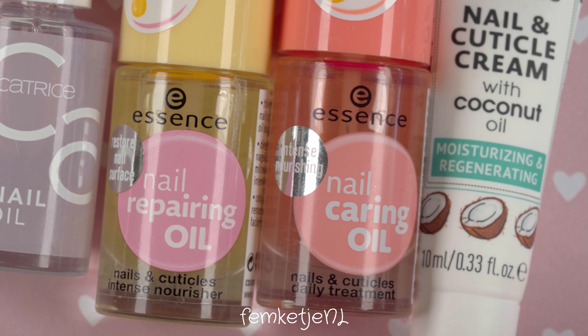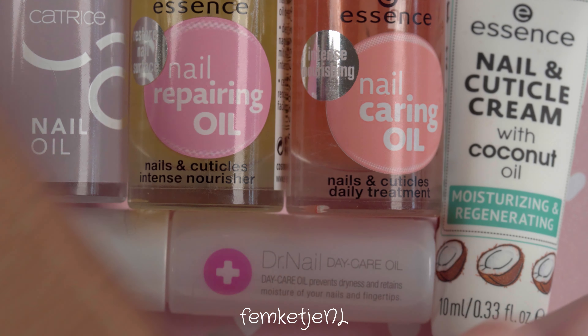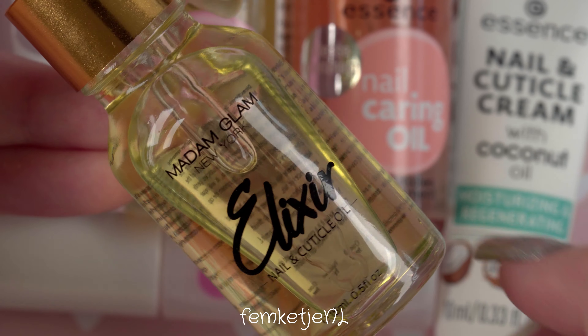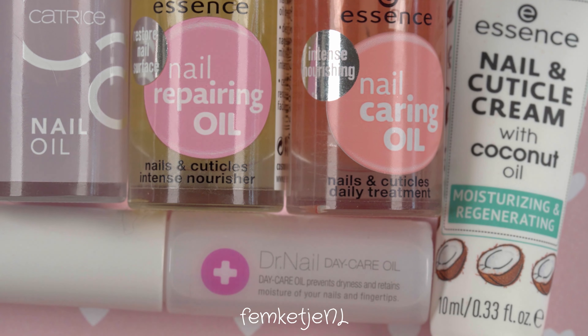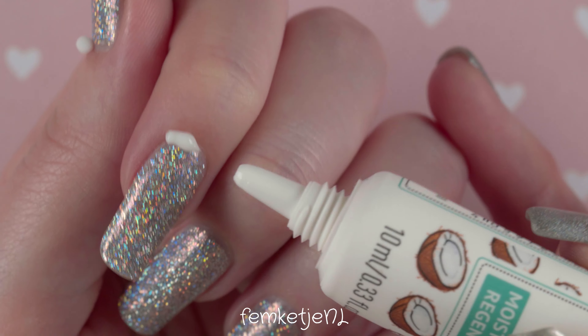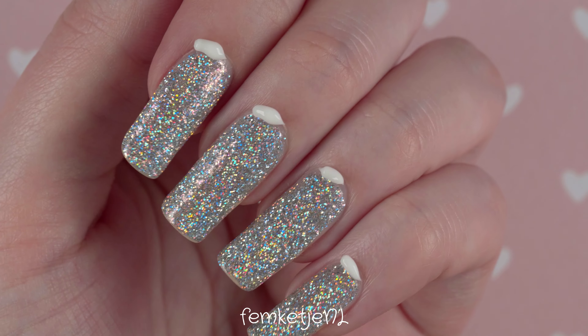I also got a Dr. Neil dayCare oil — it's a cuticle and skin oil for your hands, nails, and fingers. I got that one in Japan; it was about 11 euros, a little bit more on the higher end. I also got the Elixir by Madame Glam — I love that one as well, but I tend to be a bit sparse with it since it is more expensive. So if you have like five minutes a day, usually right before bed, I tend to go for a more inexpensive option since I'm doing this seven days a week.